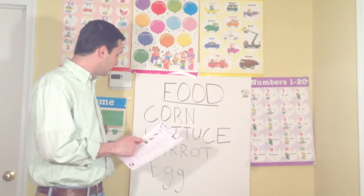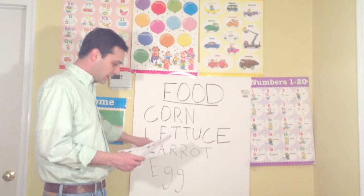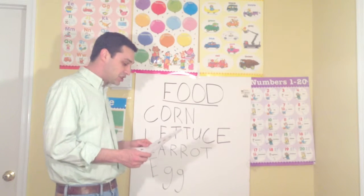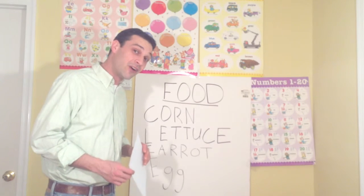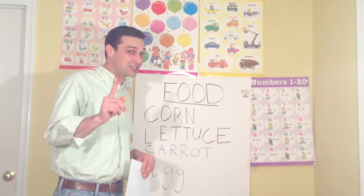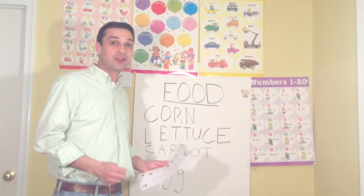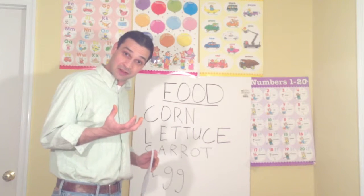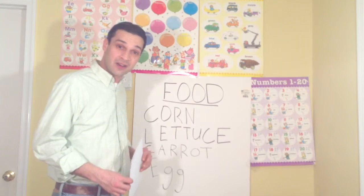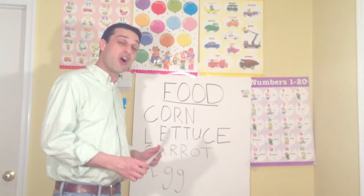Today we have our words: corn, lettuce, carrot, egg, chicken, and orange juice. And what color is orange juice? That's a trick question — orange juice is orange, because the word orange can be a fruit or a color — a fruit that is that color. Orange juice.